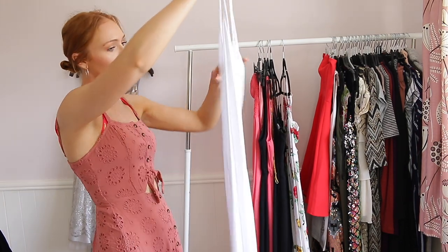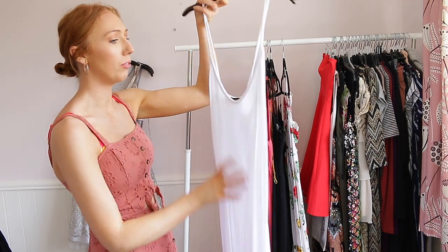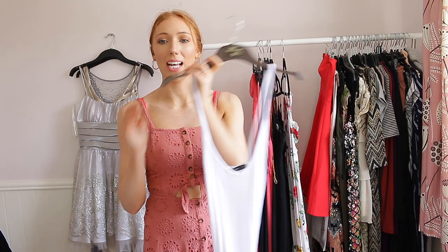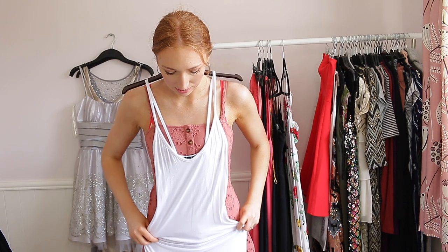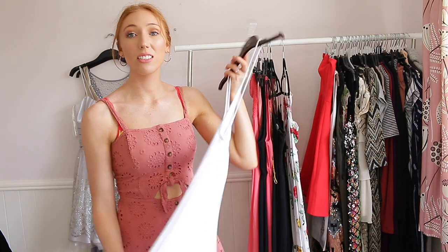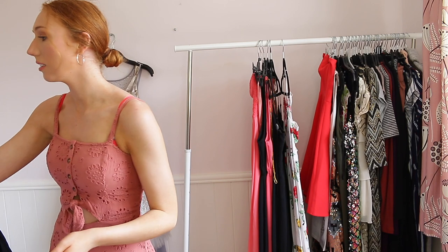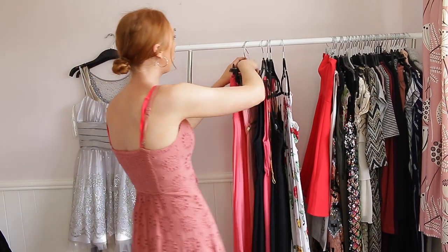This next one is a Boohoo dress — I haven't actually worn it. My friend got it from Boohoo but she's very short — I'm five foot nine or five foot ten — so this is actually dragging on the floor for me. It's a really simple dress you can throw on with everything, and I'm going to be keeping it because I haven't worn it yet and it might look pretty good.